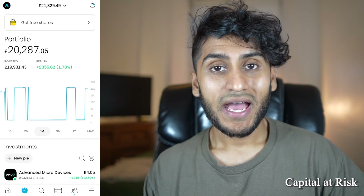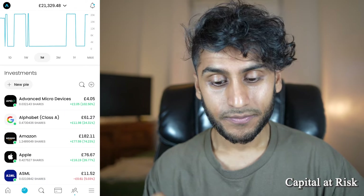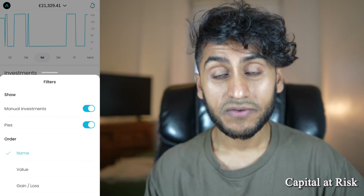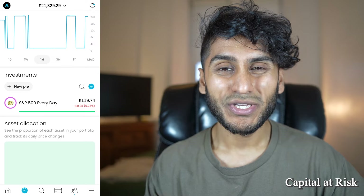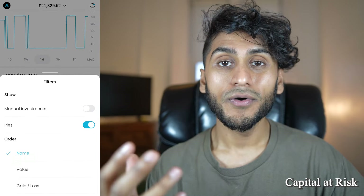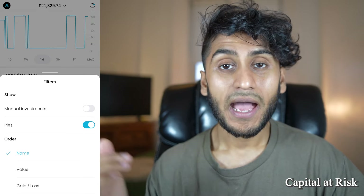One feature that Trading212 has removed is that under investments there used to be two tabs — one called investments and one called pies — which easily allowed you to differentiate between individual investments and investments within pies. Unfortunately that is gone; however, you can bring it back by pressing the sort menu button, then unselecting manual investments, and you'll just be shown your pies. It is an extra step, and I personally did like the old feature, but it's not too far away.